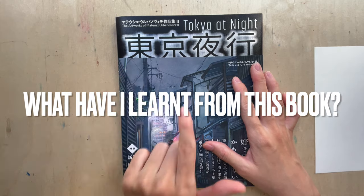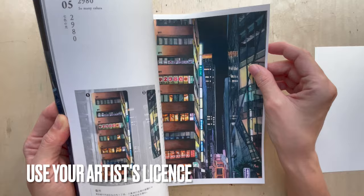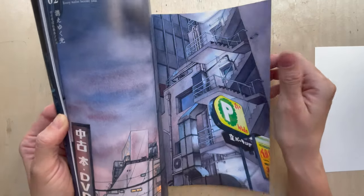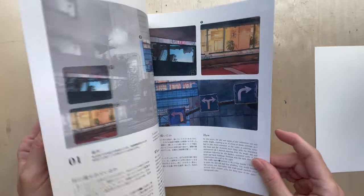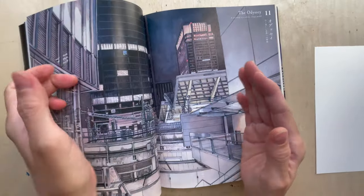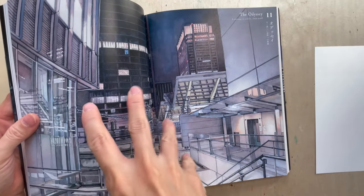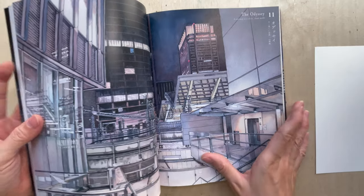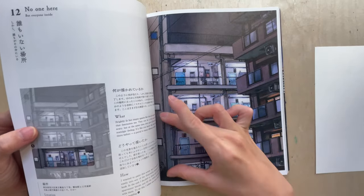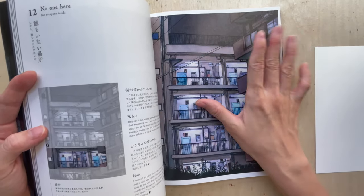So what have I learned from this book? Firstly, for a few of the scenes he actually used his artist's license to change some of the views — for example, he changed the perspective so that it looks like you're sucked into the scene. And there is one where there was only a two-story building, but he actually added a few more stories so that the contrast is there.